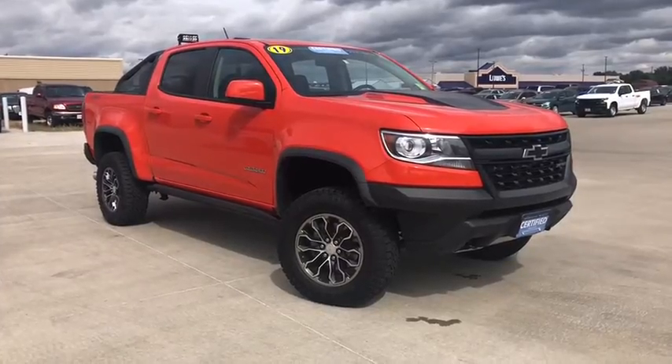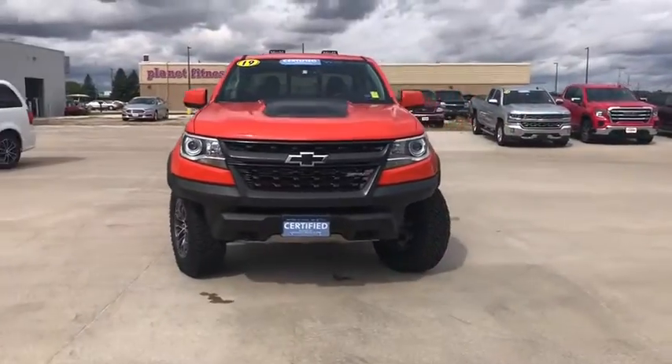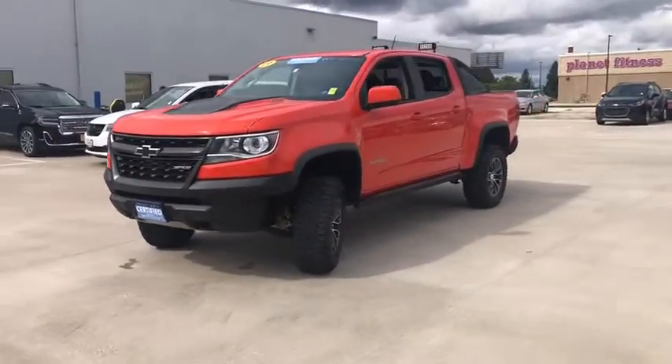Take a ride in a 2019 Chevrolet Colorado. Great hauling capability, powerful, rugged, and a great Chevy price — Colorado is it.